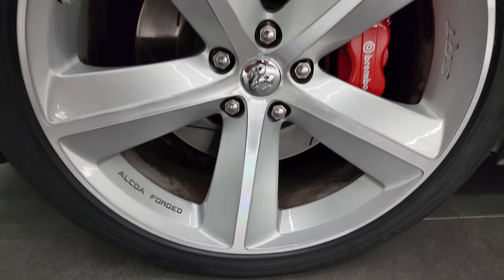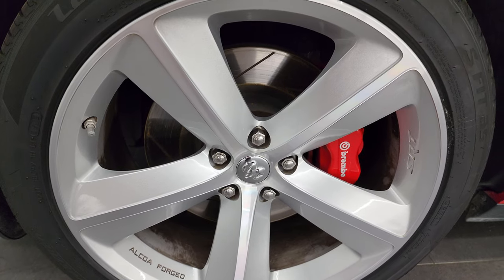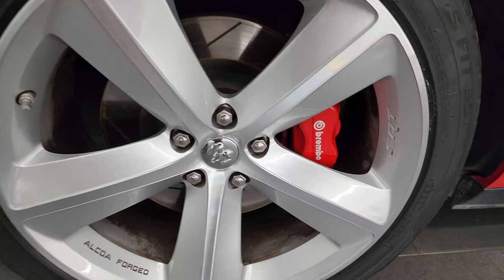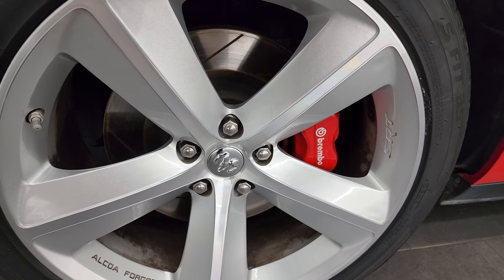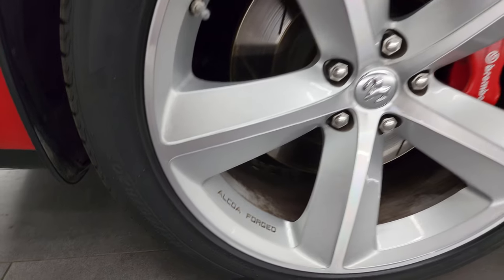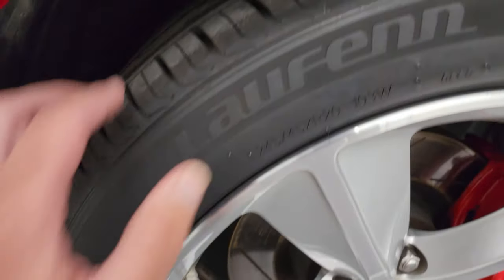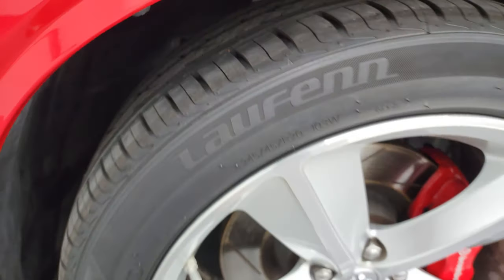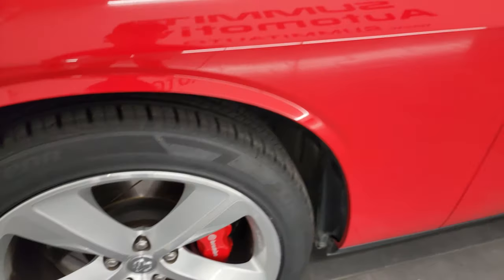This one comes with the 20-inch painted and polished aluminum Alcoa forged wheels and they're in fantastic condition. It comes with the Brembo brakes and slotted rotors, and it has brand new Loffin SFIT AS tires — these are 245-45 ZR20s. You can still see the little wear knobs on there. We put those on in our safety inspection so they are brand new all the way around.